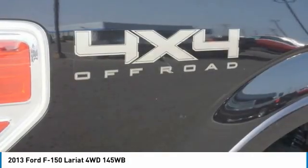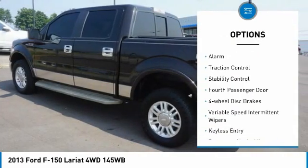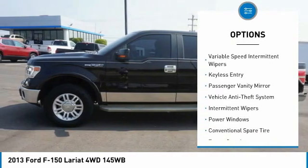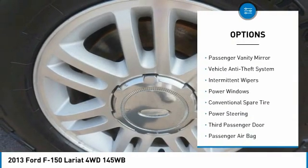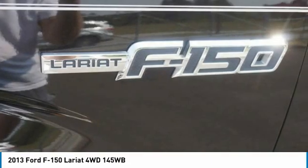Here are some of this vehicle's great options: four-wheel drive, tire pressure monitor, front tow hooks, alarm, traction control, stability control, fourth passenger door, four-wheel disc brakes, variable speed intermittent wipers, and keyless entry.